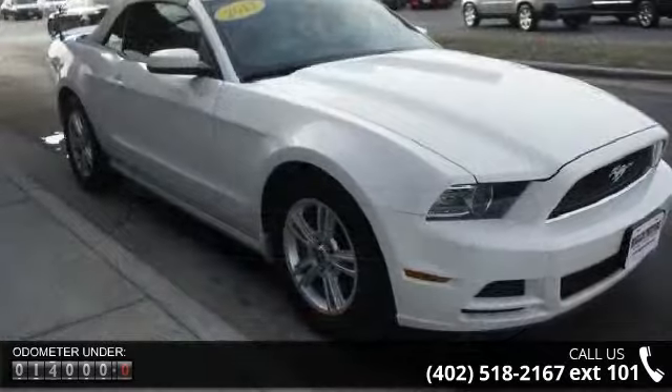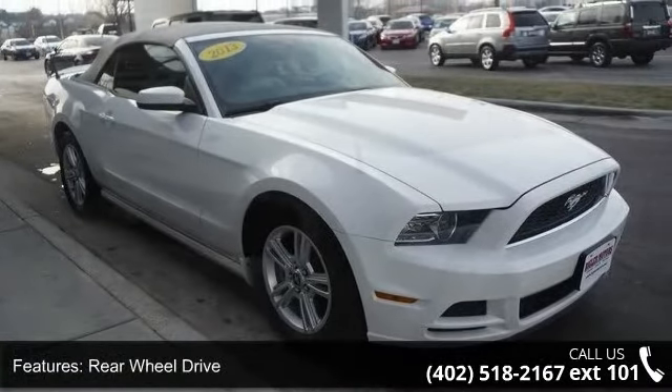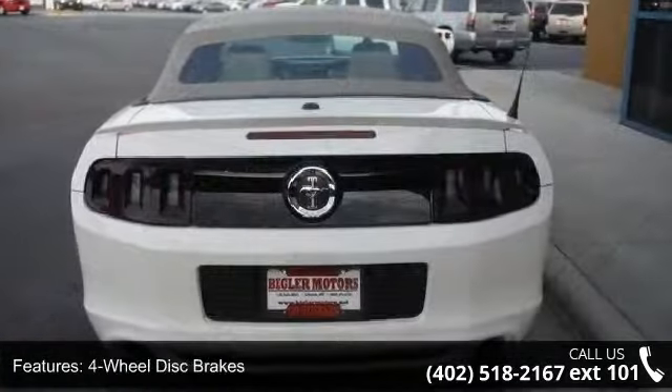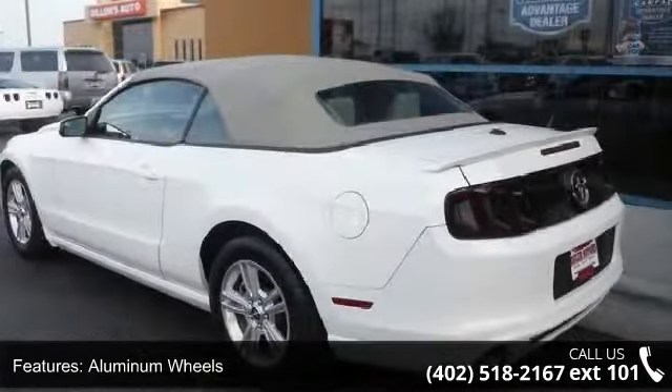Some of the top features included with this vehicle are rear wheel drive, power steering, four-wheel disc brakes, aluminum wheels, convertible soft top, HID headlights, premium sound system, MP3 player, steering wheel audio controls, and Bluetooth connection.